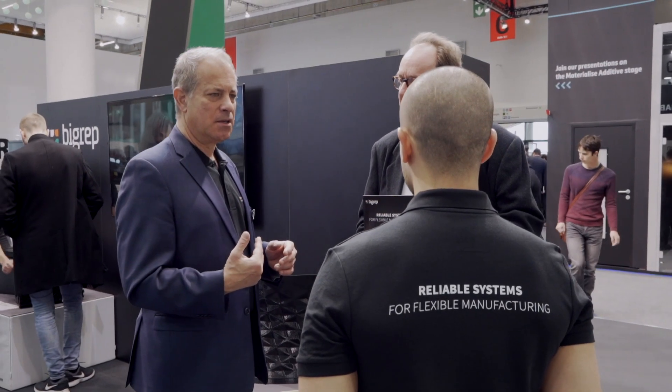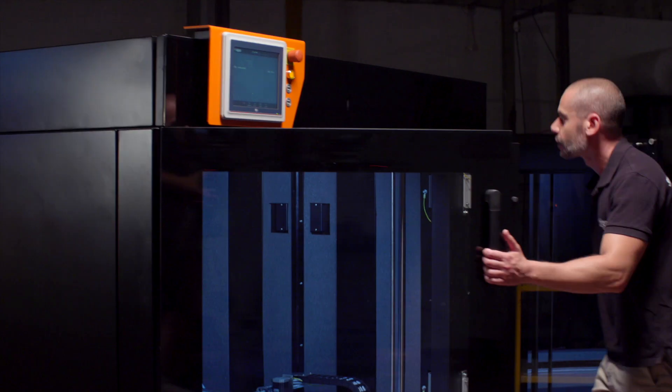The Pro is really taking the next step from the introduction last year to real customer usage parts and applications that we're showing the market today.